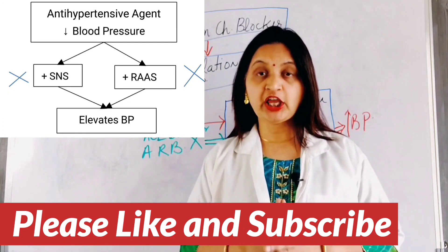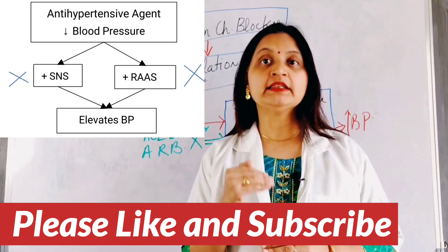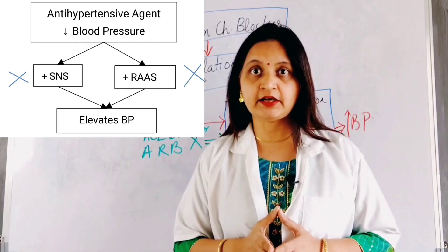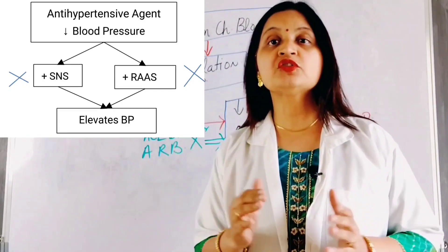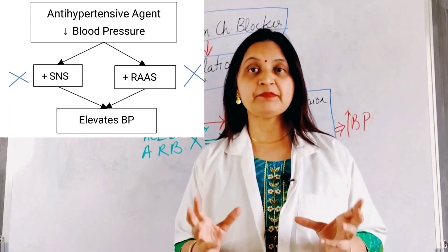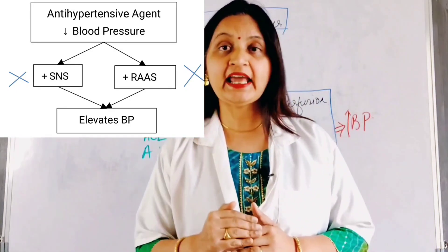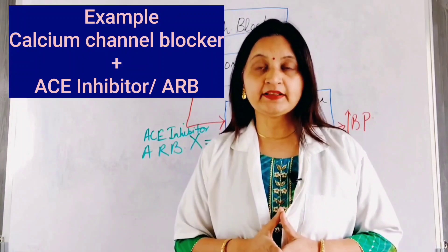When an antihypertensive agent is used alone as monotherapy, there is a fall in blood pressure. Subsequent to this fall, there is activation of various compensatory pathways such as the sympathetic nervous system and the renin-angiotensin-aldosterone system, which keeps up the blood pressure and decreases the effect of the antihypertensive agent. But when combined with a second antihypertensive agent acting on different compensatory pathways, this dampens the compensatory pathways, causing further lowering of blood pressure and a greater antihypertensive effect.